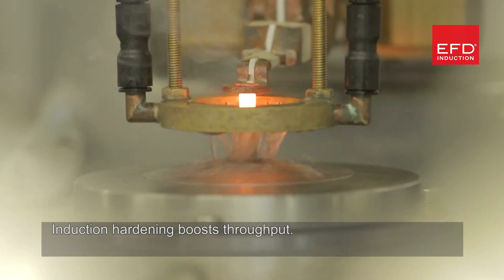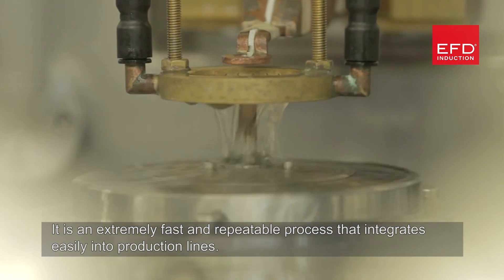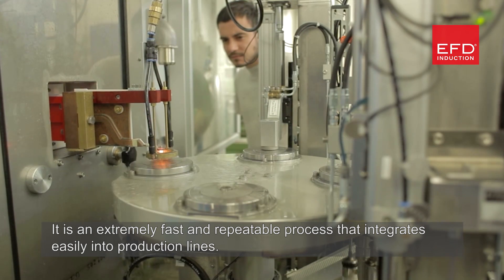Induction hardening boosts throughput. It's an extremely fast and repeatable process that integrates easily into production lines.